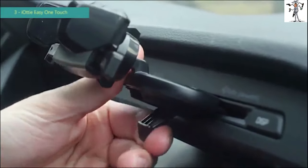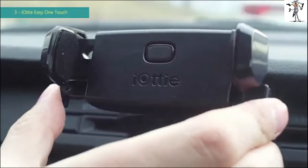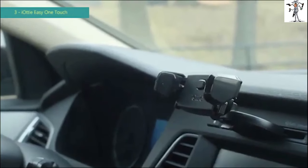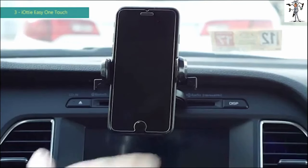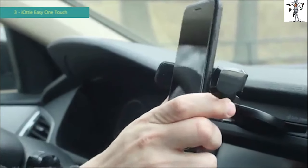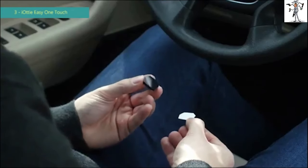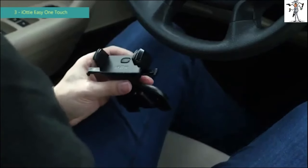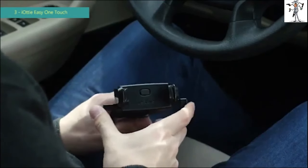To remove the bracket, open the lever, push the CD slot connector, and shake. With the US patented Easy One Touch feature, mounting your smartphone is as easy as one touch. Releasing is just as simple — press the release bars and remove your smartphone. To mount smaller smartphones, use the included silicone pads. Peel off the cover and place on top of existing pads, pressing firmly to make sure they are attached.